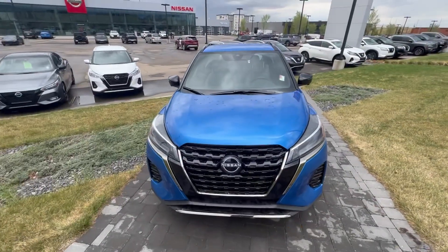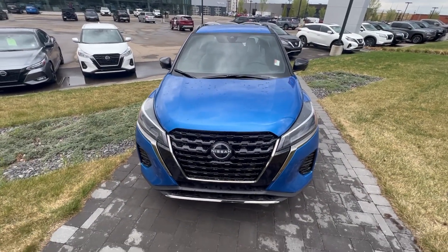Hey Kylie, my name is Jay from Northside Nissan. I got your inquiry on a Kicks SR Premium here. Now I know you want black — I can get you a black one, don't worry about that. But I wanted to show you how freaking cool the features are on these Kicks.